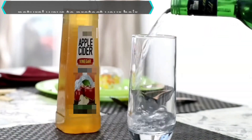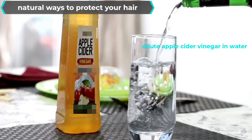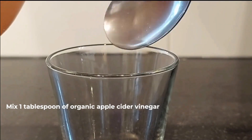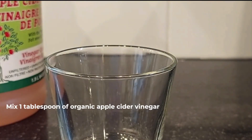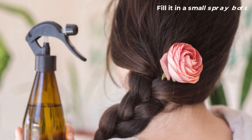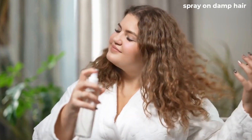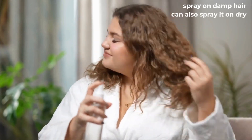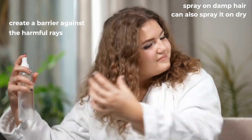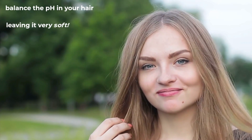We love natural ways to protect your hair, so another great method is to dilute apple cider vinegar in water and use it as a sun and heat protectant. Mix one tablespoon of organic apple cider vinegar with four tablespoons of clean filtered water. Fill it in a small spray bottle and spray it on your hair and scalp — it's best to spray on damp hair, but you can also spray it dry. This application will create a barrier against harmful rays and helps balance the pH in your hair, leaving it very soft.